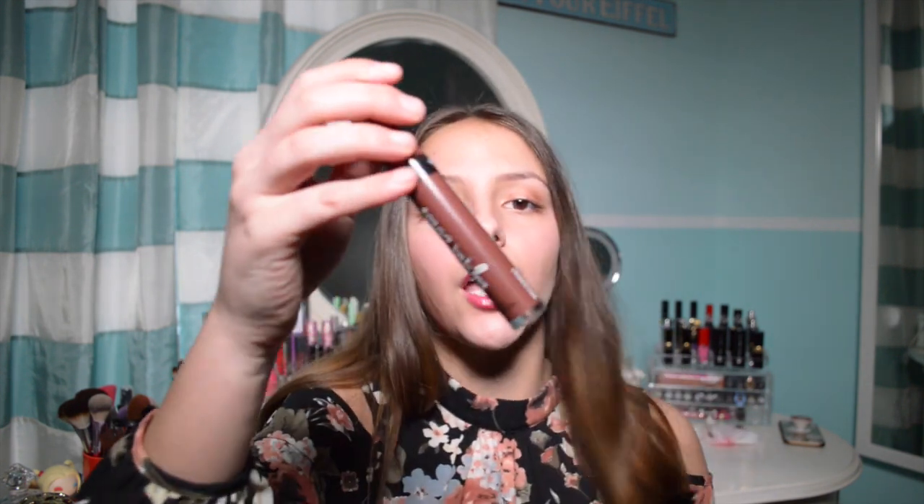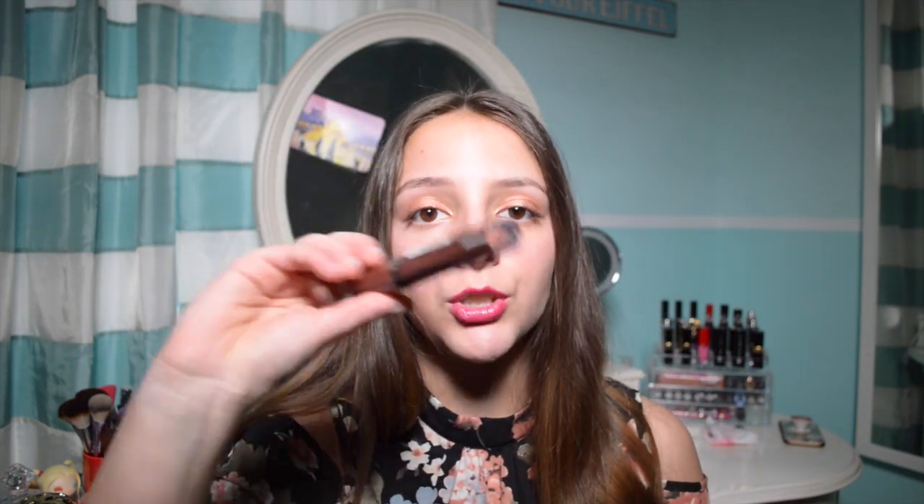First off I have this NYX Intense Butter Gloss in the color Rocky Road Chocolate. I thought it would be like the Victoria's Secret one which I really really love, so I was like okay let me try it. It was around $2.50 which is really cheap. So that's what the applicator looks like and I'll swatch it for you guys.